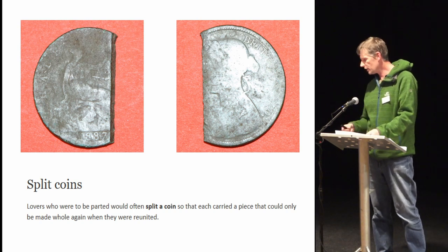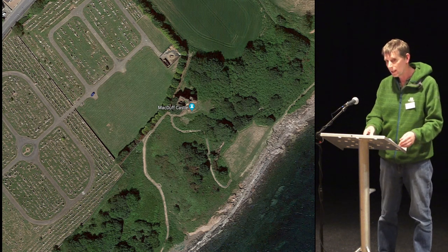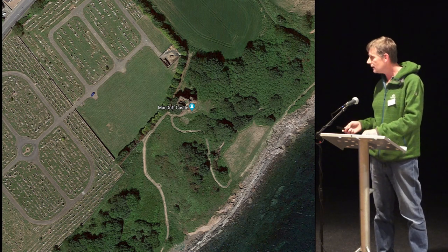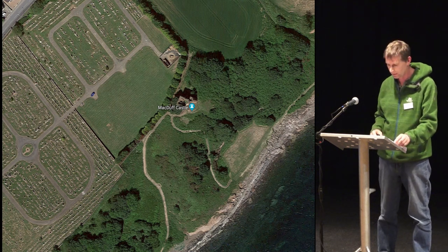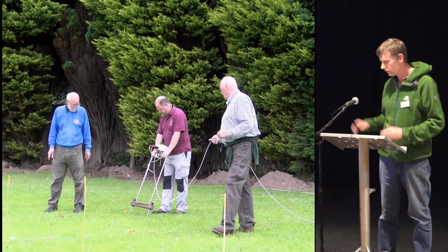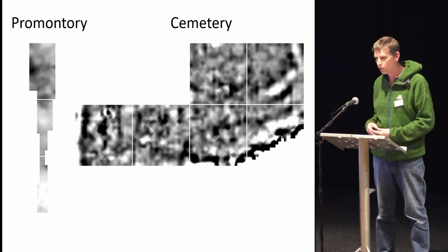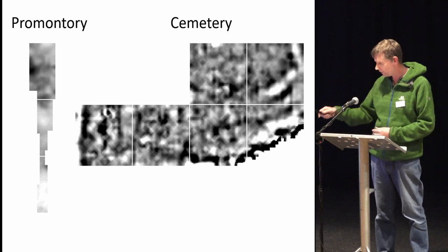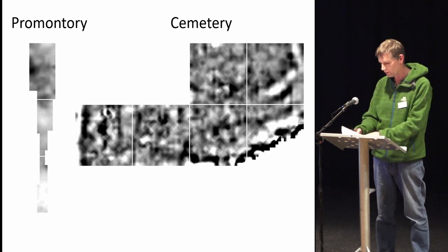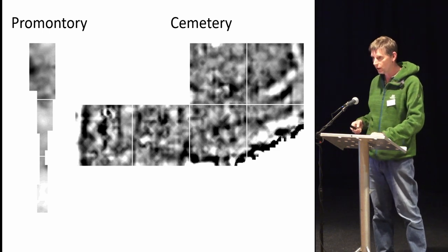We also did some geophysics — there's a blank area next to the castle where they don't bury bodies because it's supposedly too wet, so we thought perhaps there's a ditch or moat. Our friends from Edinburgh Archaeological Field Society did the geophysics. The promontory showed absolutely nothing. It has been suggested there's a possibility of a moat coming around just in front of the castle, giving us another target to go back and look at, but generally inconclusive.